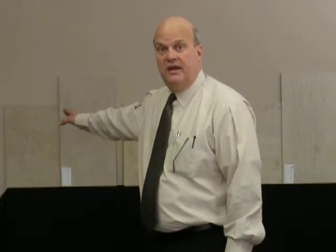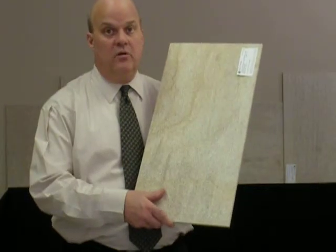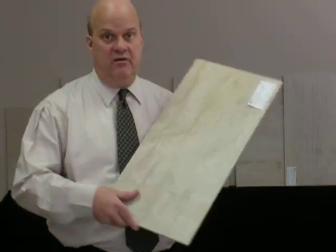Capco is stocking Pietre de Bourgogne in two sizes, the 12x24 and the 18x18, in three colors: the Sabia, the Oro, and the Terra in the honed finish. We're also stocking the 12x24 structured or bush hammered finish in the Terra color.